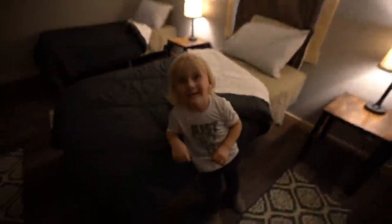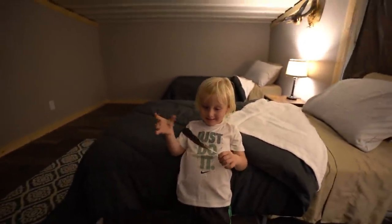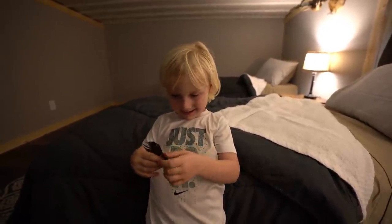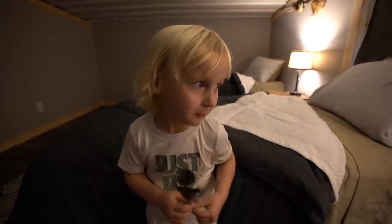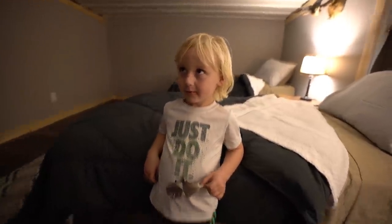Little Bode pops in — he tells us his name is Bode, he's only three years old, and yes he wants to go hunting. We're going to wait just a little longer until he's a bit older and then we'll take him out.